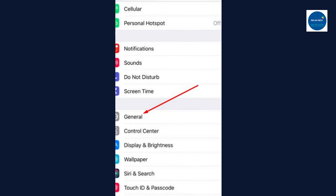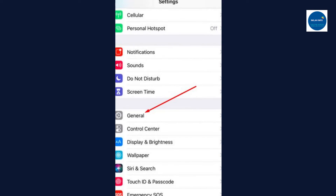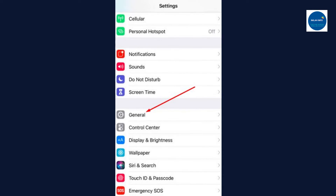To update your iPhone, go to the Settings app and then press General. The next step is to select Software Update, and your device should then meet the new requirements.